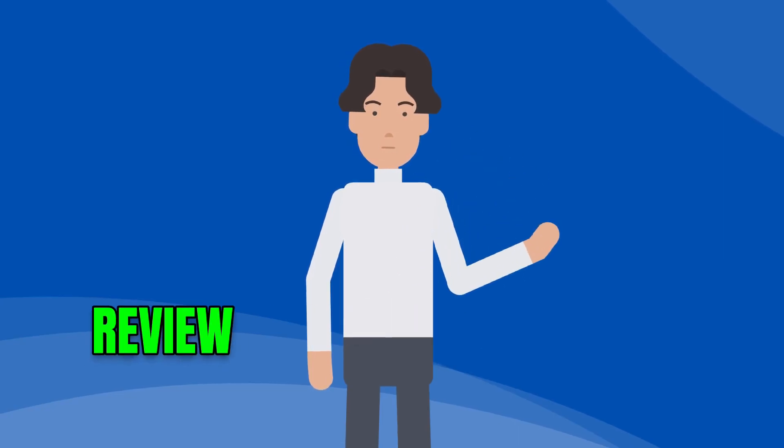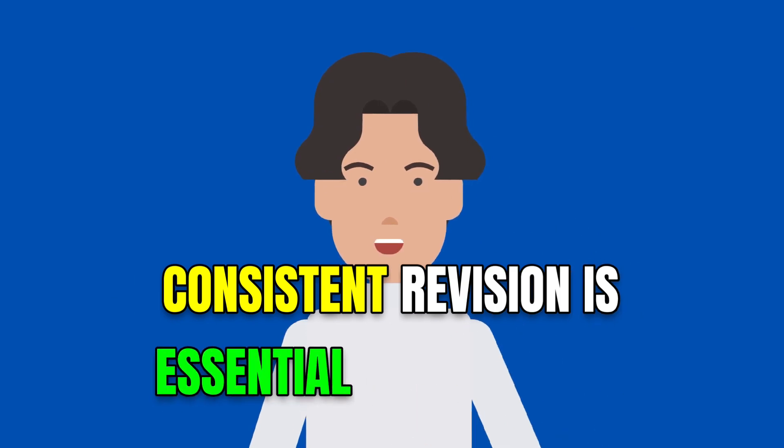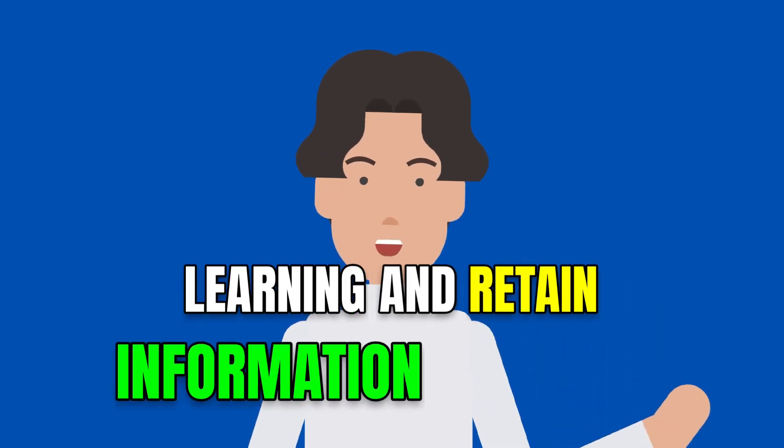Step 5: review and revise regularly. Consistent revision is essential to reinforce learning and retain information effectively.